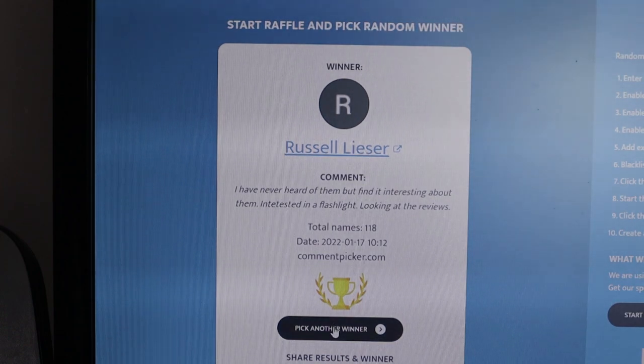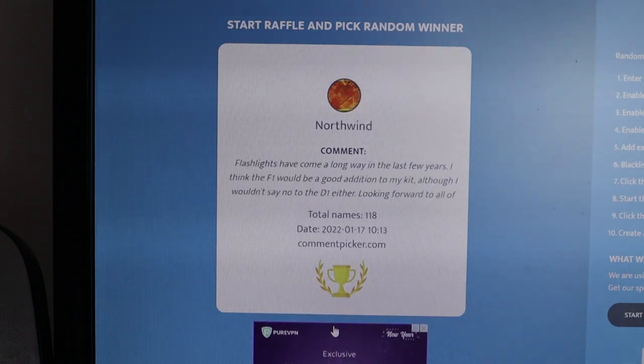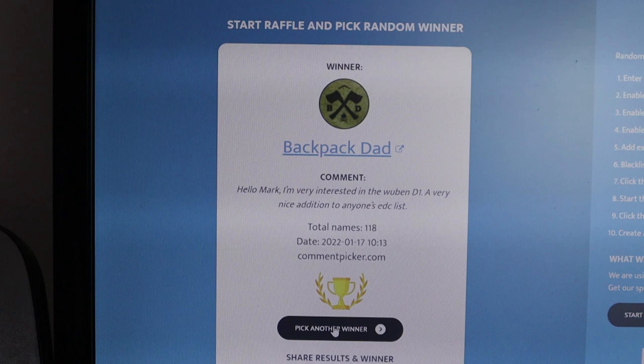There is a spot here for me to pick another winner — Backpack Dad. Backpack Dad, you are the second winner. His comment is: "Hello, Mark. I'm very interested in the Wobin D1, a very nice addition to anyone's EDC list." And I agree with you, Backpack Dad.